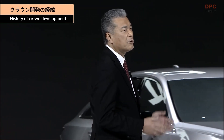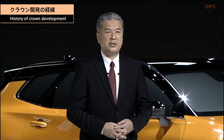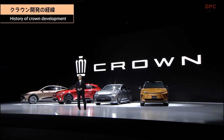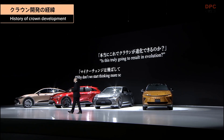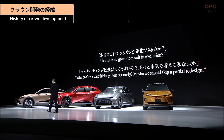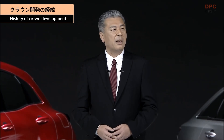Let me talk about the new crown's development story. A little more than two years ago, we were working on a partial redesign of the 15th generation crown. I shared details of the project with President Toyota, but he didn't approve it, saying, 'Is this truly going to result in evolution? Why don't we start thinking more seriously? Maybe we should skip a partial redesign.' Looking back, I believe those words marked the beginning of the development of the 16th generation crown.